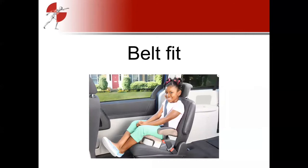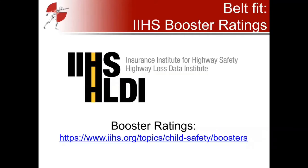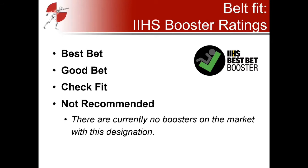Let's look at how researchers study seat belt fit. IIHS — the Insurance Institute for Highway Safety — has done a lot of work on seat belt fit and boosters. Their publicly accessible booster rating system contains data on a huge number of boosters on the current U.S. market. IIHS rates each booster into one of four categories: Best Bet, Good Bet, Check Fit, and Not Recommended. Good news — there are currently no boosters on the market with the lowest rating.